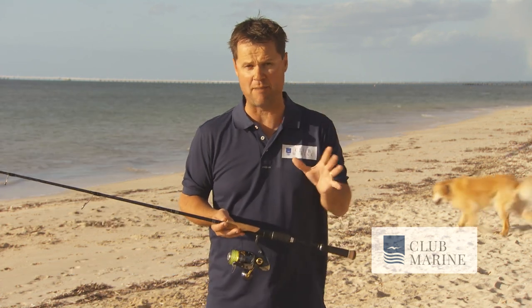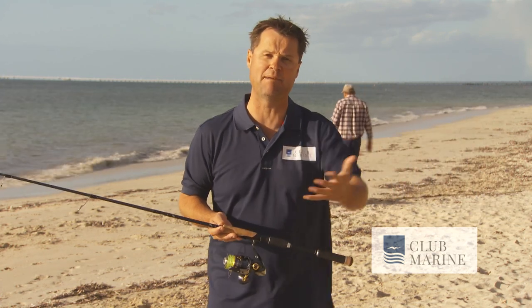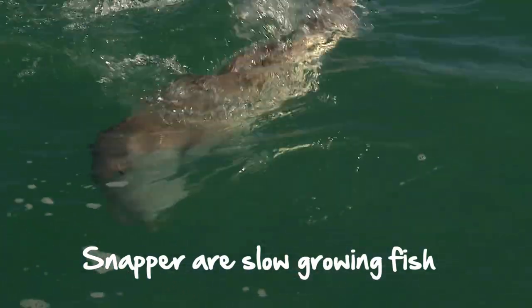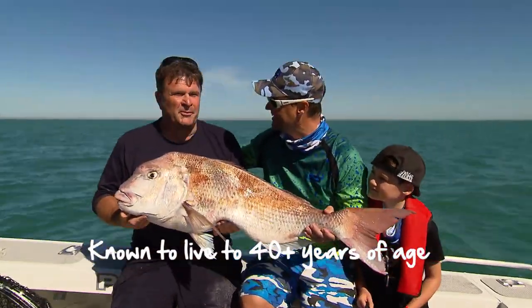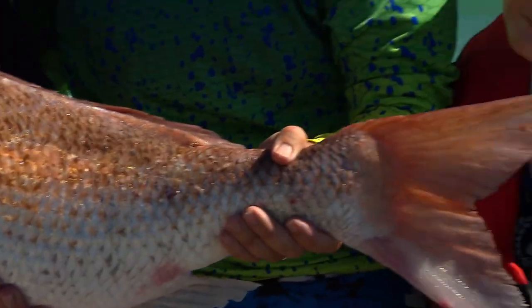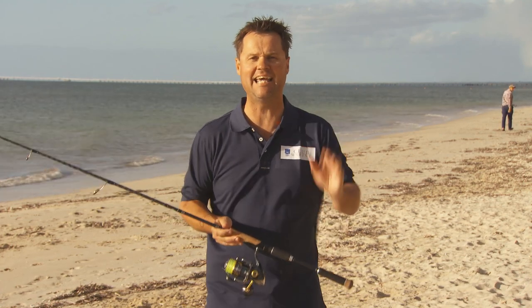They do suffer from barotrauma, so make sure you carry release weights and vent the fish so they can get back down there. Plenty of snapper have been released, tagged, and recaptured. They're a relatively slow-growing fish — a fish around 20 pounds can be up to 20 to 30 years old. In fact, the oldest snapper ever recorded in Australia was 40 years and eight months, and it was only 93 and a half centimeters long. The meter mark — that's an absolute gem. If you're ever lucky enough to catch a meter snapper, take a pic and put him back. They're an iconic Australian species; get out there and catch a few.